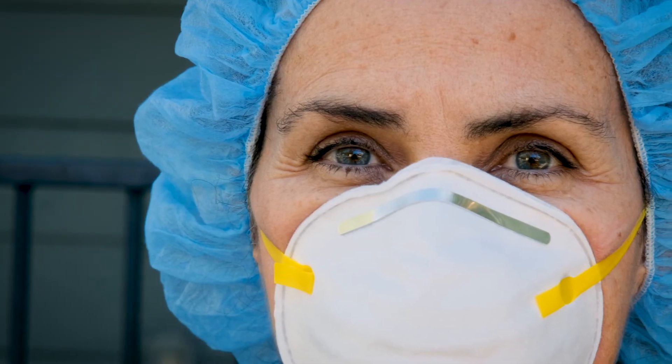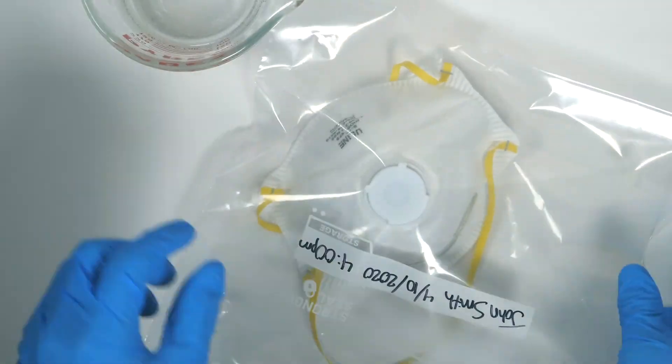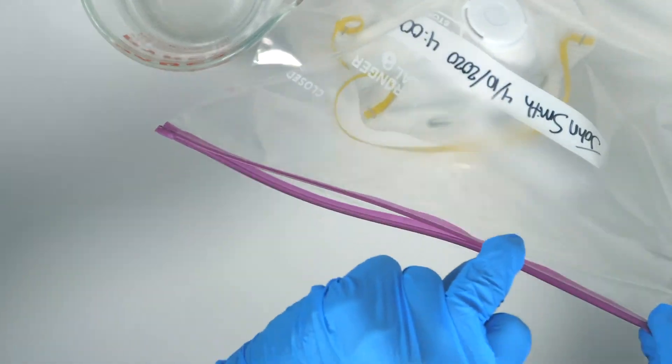Any medical professional can disinfect their own PPE on-site without specialized equipment or training, making it accessible to the wider healthcare community.